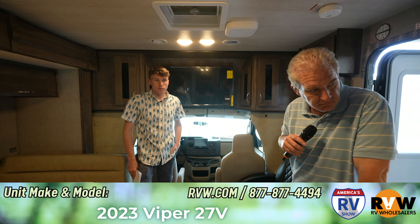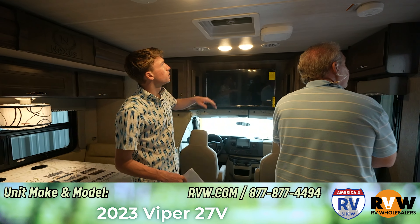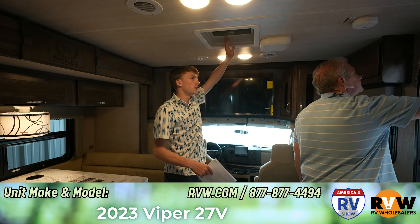The quality is really incredible. Nexus is a great company — you'd absolutely love this thing. I love the Nexus brand; they make a really nice trailer.